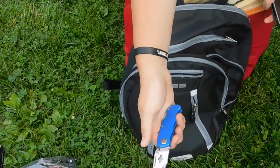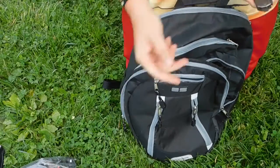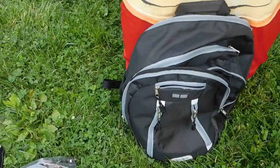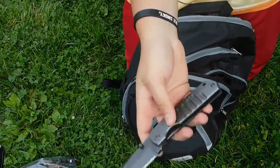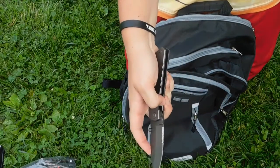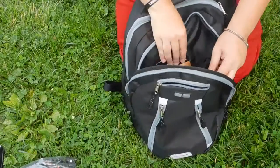Two more knives. A pocket razor blade — really useful, about $3 at a hardware store. This is a Schrade, I believe it's the 304S — it's a bigger, more beefy pocket knife. This is my working knife, I really like this one. And that is all for that pouch.